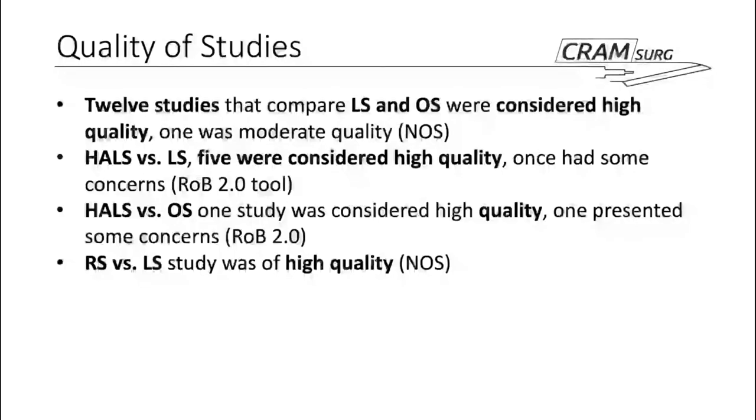Regarding quality of the studies included, assessment was carried out and for the vast majority of studies, based on the relevant scale, quality was reasonably high. There were some concerns only in a handful of them throughout the various cohorts that were compared.